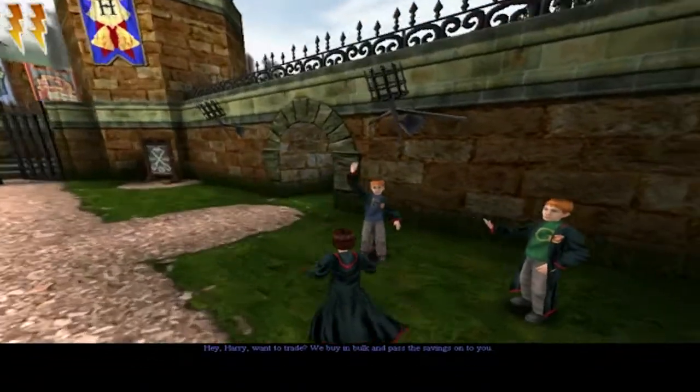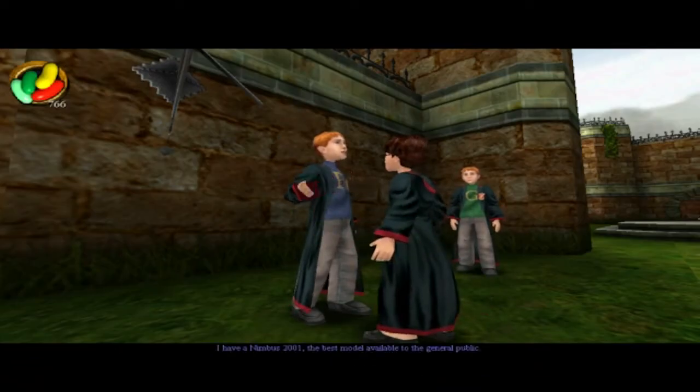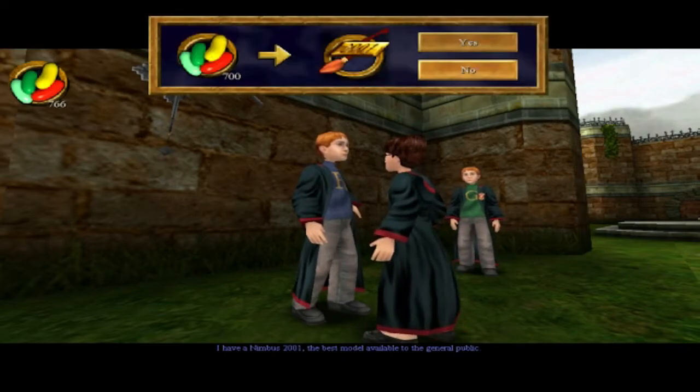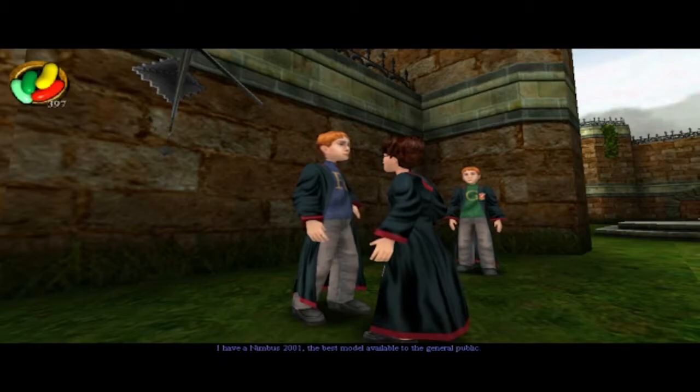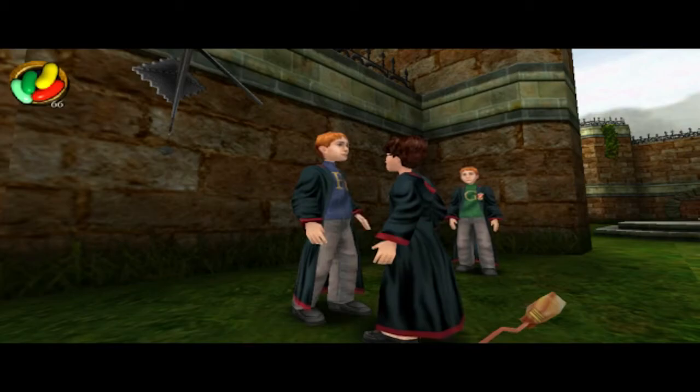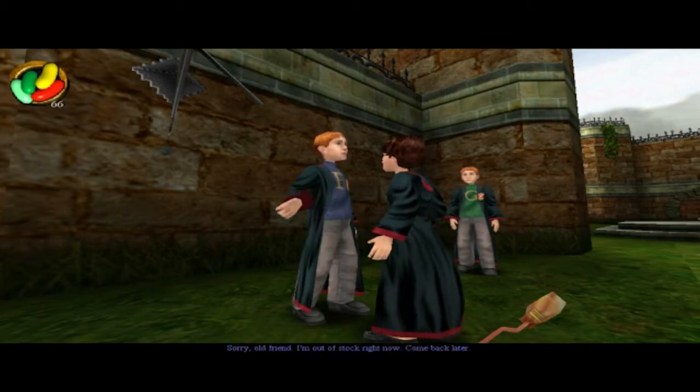Hey Harry, want a tray? What do you have? I have a Nimbus 2001, the best model available to the general public. You are a most discerning shopper, Harry. Sorry, old friend. I'm out of stock right now.